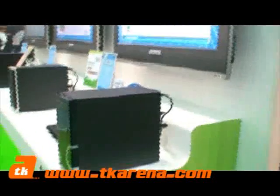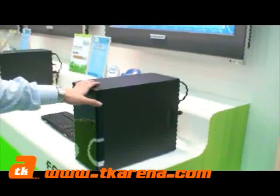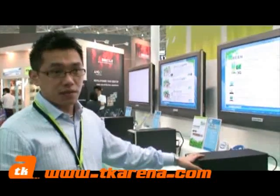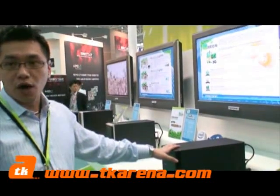What specifics can you tell me about this particular PC? How much power does it actually use? During the idle mode, without the green system it's about 70 watts, but with the green system we can reduce it to around 44 watts.